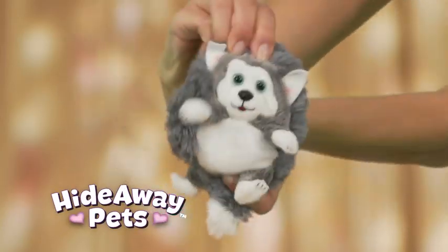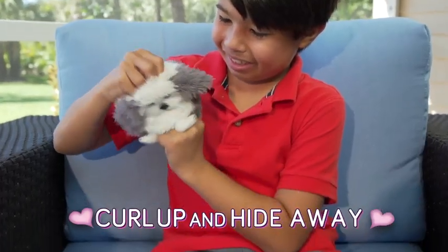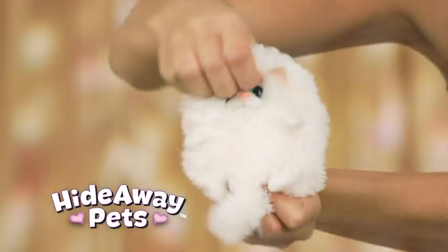What do you get with a hideaway pet? Open up to play, curl up and hide away. That's what you get with a hideaway pet.